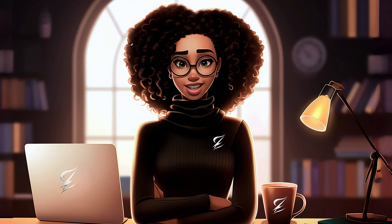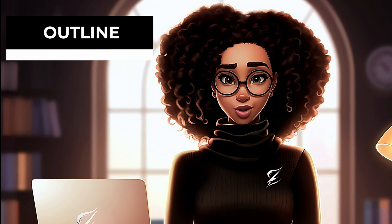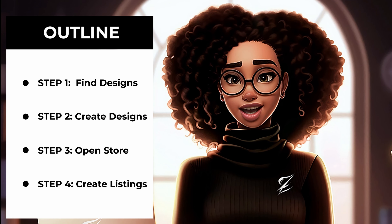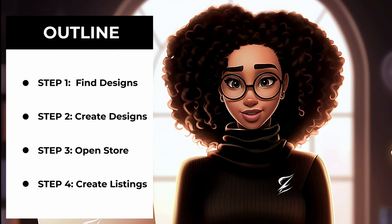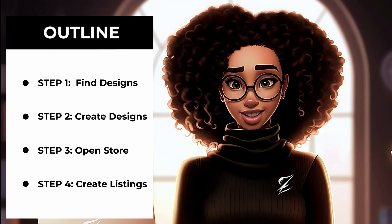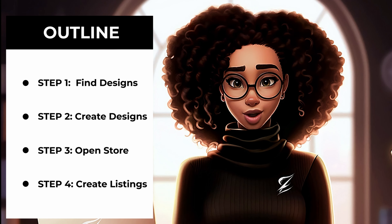With that being said, in today's tutorial I will show you how to create or find winning designs, open your store specifically for Etsy while linking it to Printify, and how to create killer listings including outstanding mockups, titles, descriptions, and tags — all with the help of AI.